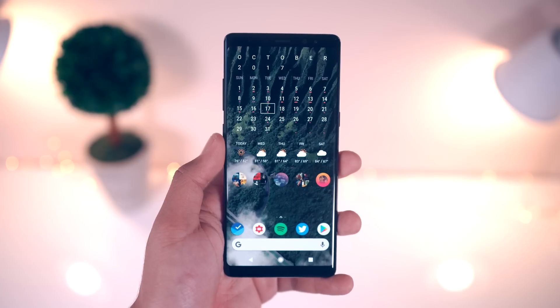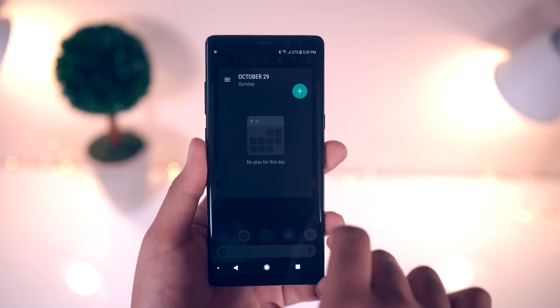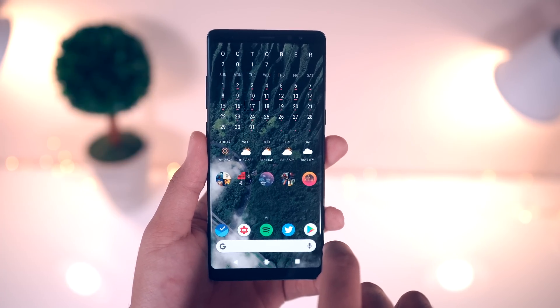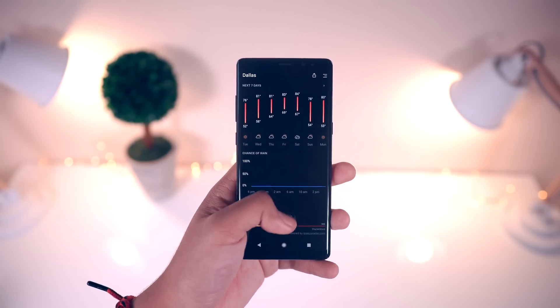Moving on to my next home screen, just like last time I have the month calendar widget — I'll probably be using this one forever. If you haven't tried it out yet, I highly recommend you do so. Right below that I've got this widget from Weather Timeline, which is my go-to weather app. I love the way it looks and works, and it is absolutely perfect for AMOLED displays.